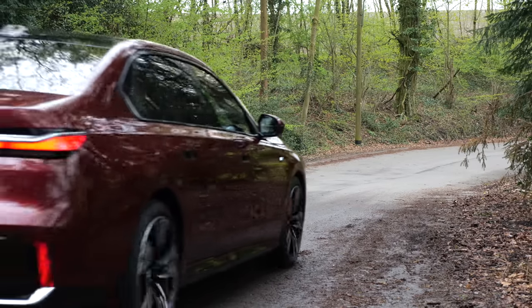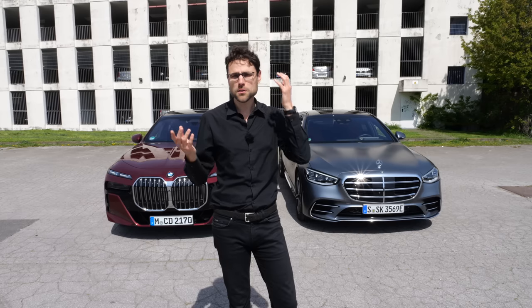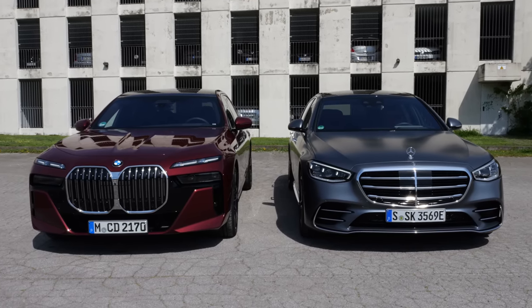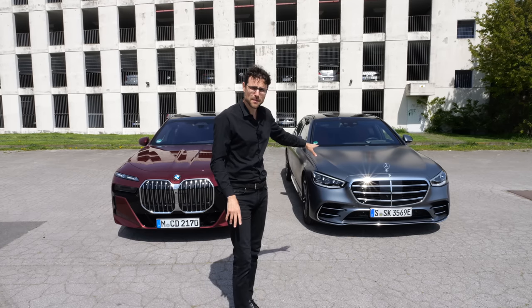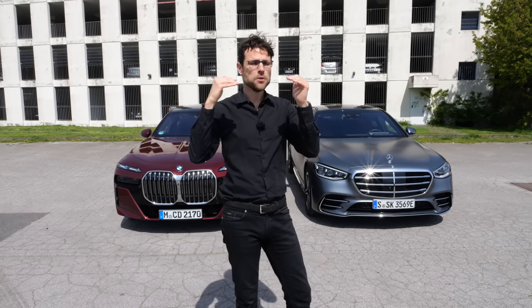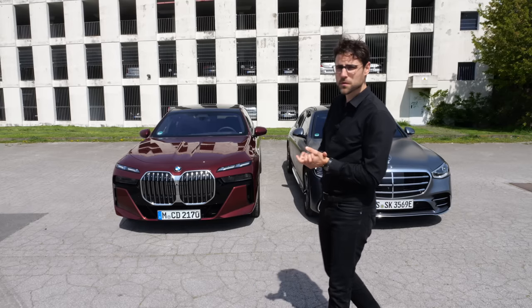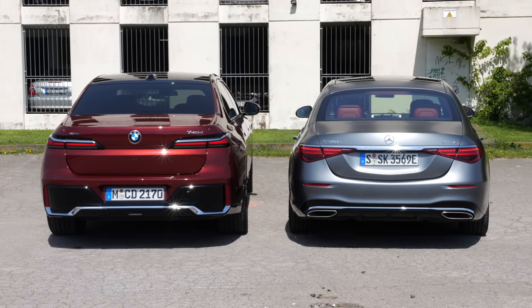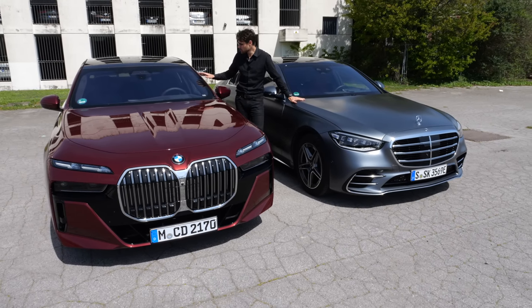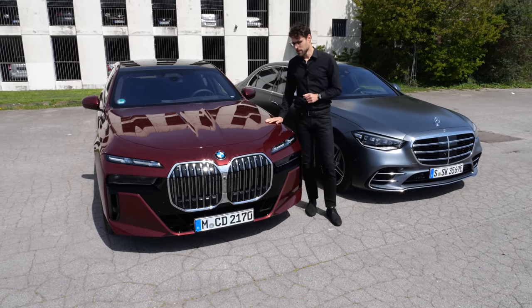The winner today: taking pricing into account, just as examples — 136,000 euros for the 7 Series, 190,000 euros for the Mercedes S-Class. Of course you can configure these cars to the moon. But pricing is maybe not the most crucial thing. To me, the crucial thing today is the interior seating comfort — especially from the ergonomics — is just better with the BMW. Therefore I feel more comfortable both driving and sitting in the rear. That's why my choice today is the BMW.